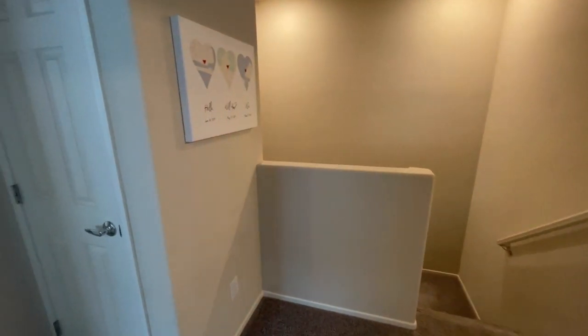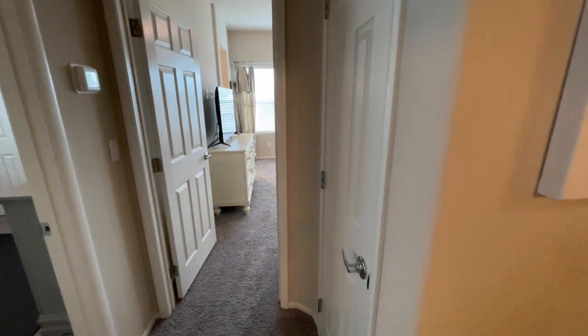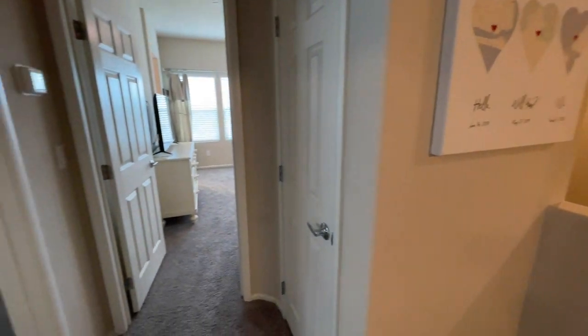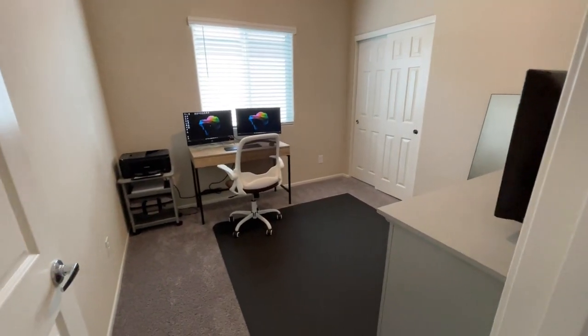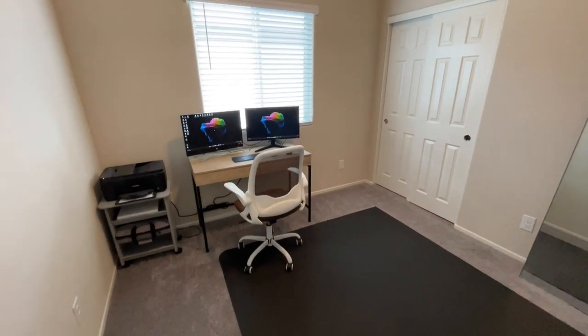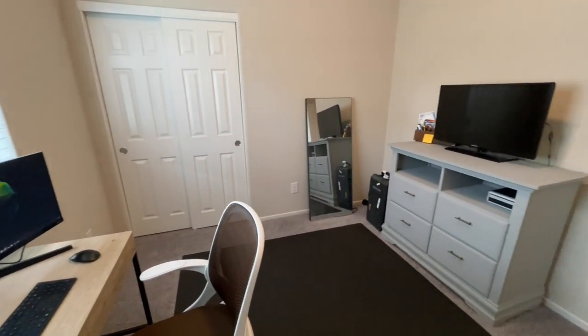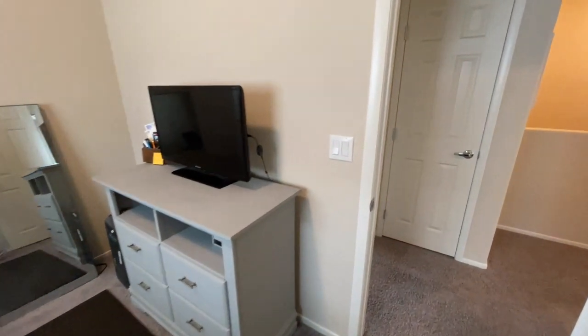Coming back out, we have a second linen closet — or actually this one was the water heater. So we have our water heater right here. Spinning back around we get into our second bedroom. They're using it as an office space right now. It is very similar in size to the first bedroom and has the same closet. So if you want an office space you have that ability, or if you need the second bedroom you can do that as well — a lot of different options.